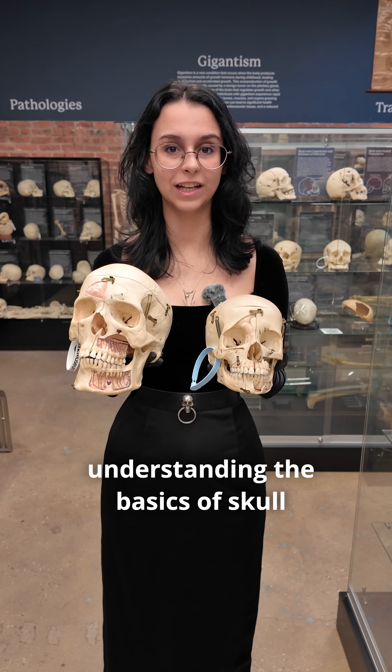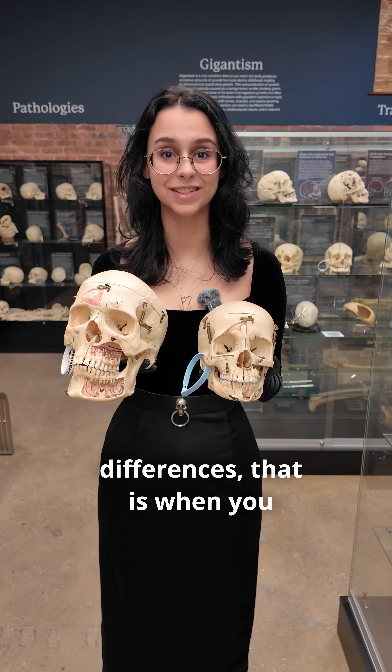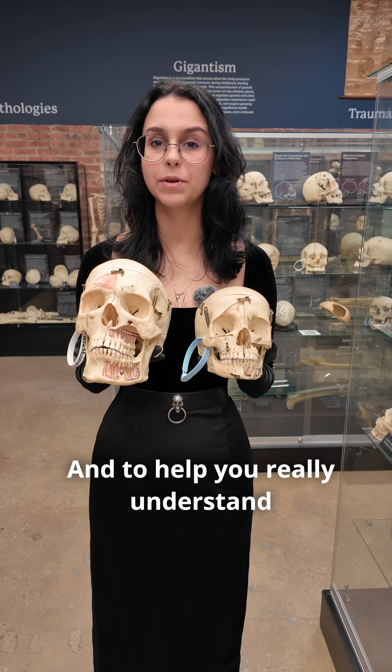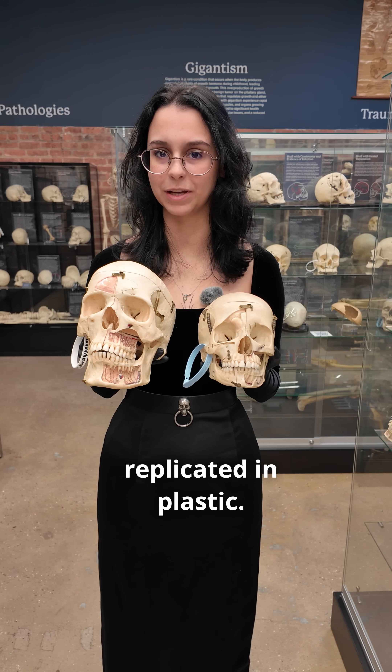Plastic skulls are great for understanding the basics of skull anatomy, but once you get down into the morphological differences, that is when you really need a large sample size. To help you really understand the importance, let's take a look at some differences that can't always be replicated in plastic.